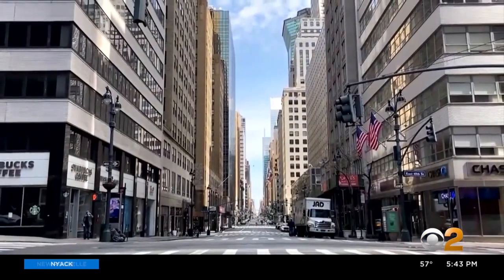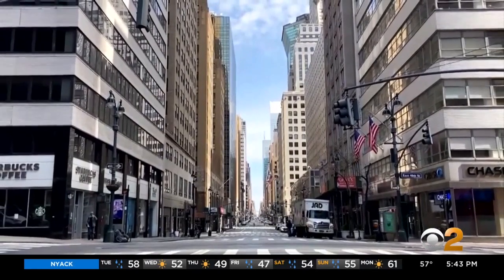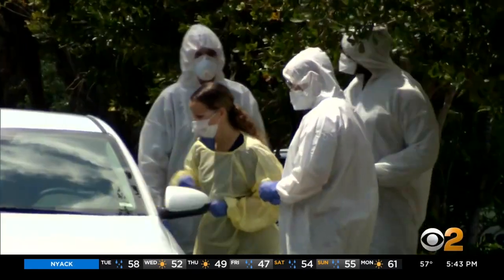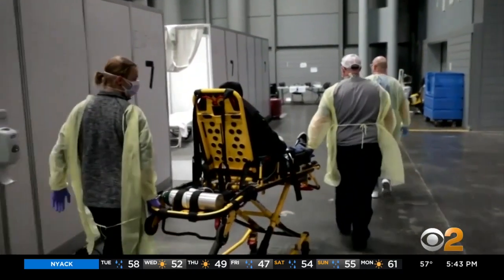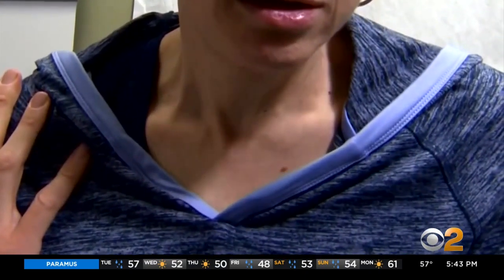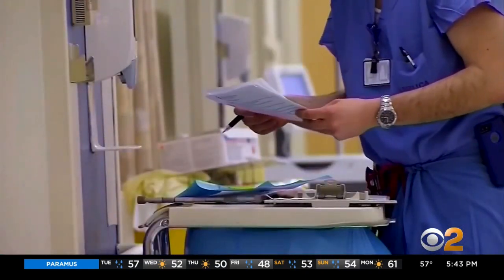Right now, less than 1% of the population has been tested for the virus. And by most accounts, present testing is chaotic, scarce, hard to get, and can take days to get results. Yet there are several new, faster, cheaper tests that could alleviate that backlog.